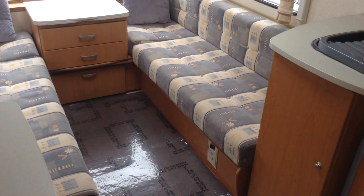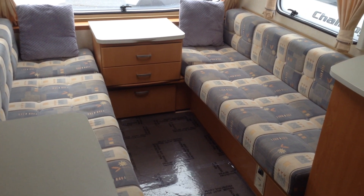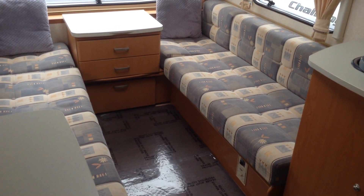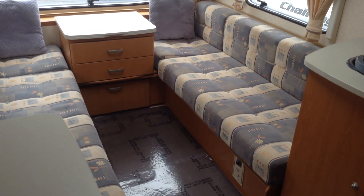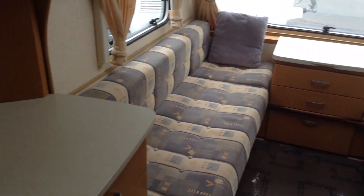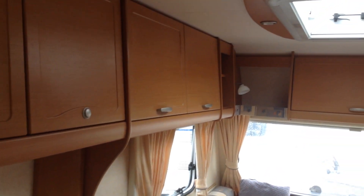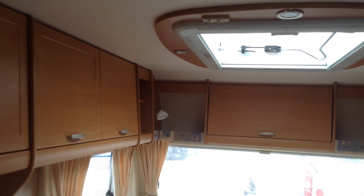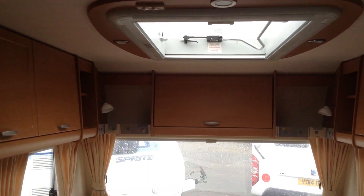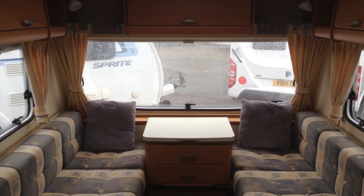The lounge gives us two very good single beds or a big double, and it sits four quite comfortably — even six or maybe even eight. It's a 2008 model and it's in very good condition for its age. It's got the full-size opening heki roof light, and that's in addition to the full-width one-piece window at the front there, as you can see.